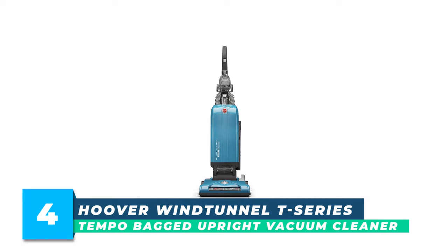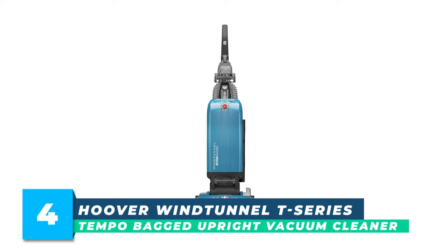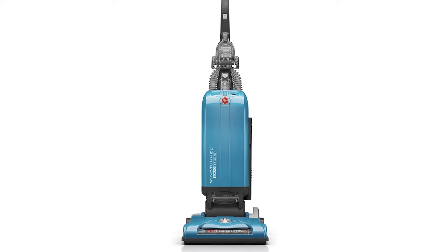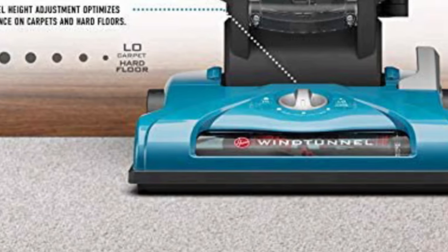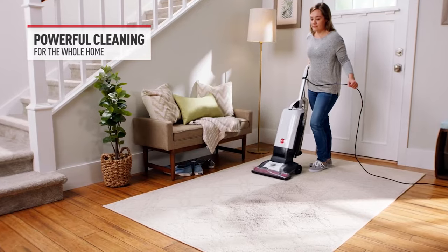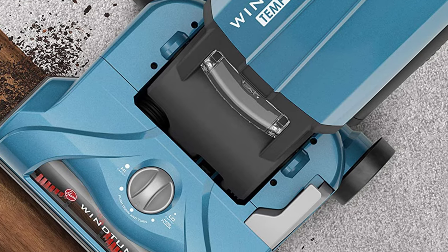Number 4: Hoover Wind Tunnel T-Series Tempo Bagged Upright Vacuum Cleaner. The Wind Tunnel T-Series Bagged Upright combines a sleek design with superior, simple-to-use cleaning power. With intuitive features and the adjustable brush roll, you can clean any type of floor easily and efficiently. Wind Tunnel technology creates channels of suction to lift and remove surface debris and deeply embedded dirt.